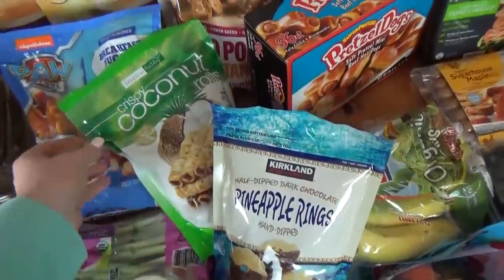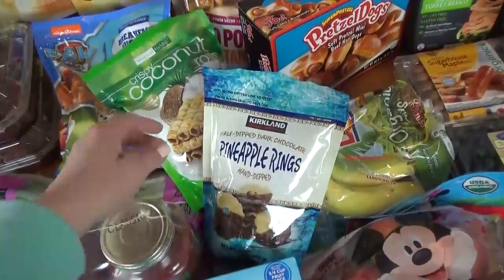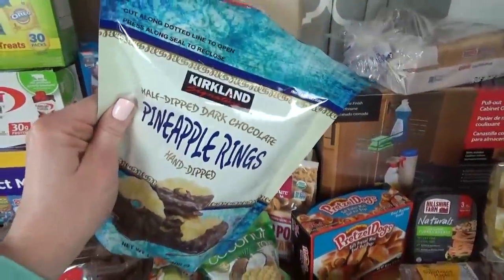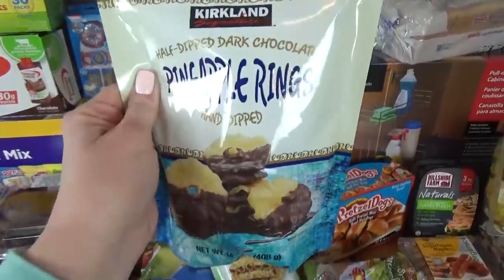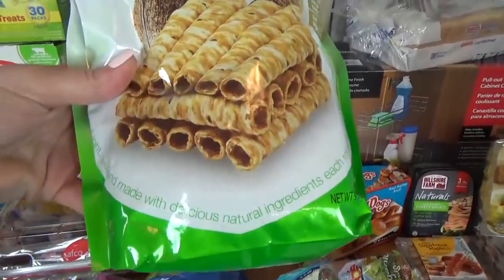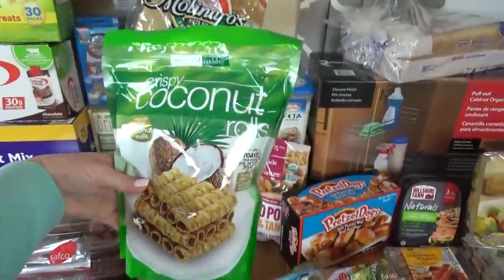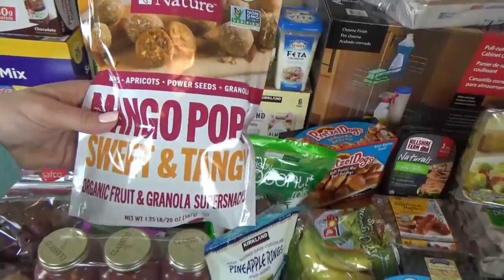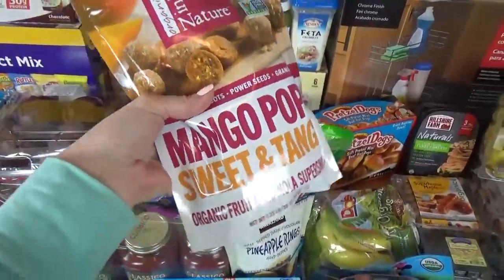From Costco we also got lots of new snacks to try — I'm working on another kids' choice lunch video, so we let each of the kids pick out something new. Mackenzie picked out pineapple rings dipped in chocolate. For Jackson's special treat he picked out these coconut rolls — they don't actually have coconut inside, but they're coconut flavored and very crunchy. And then Miss Lily picked out these mango pops — sweet and tangy with apricot, mango, chia seeds, and granola. This bag was like eight or nine dollars.